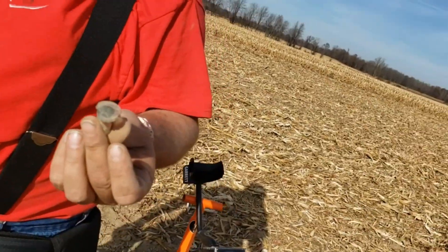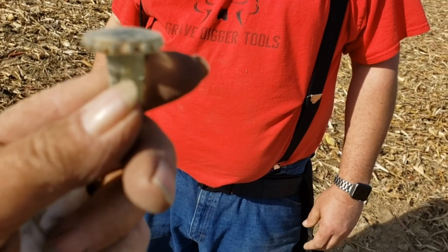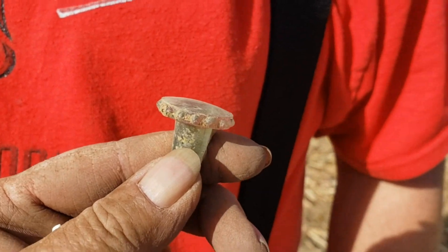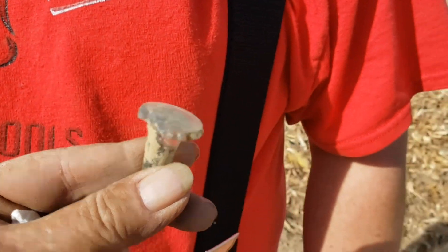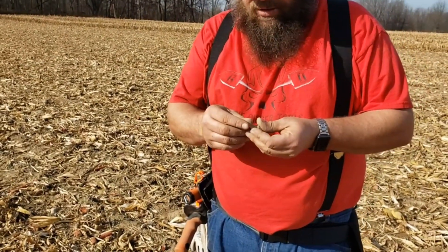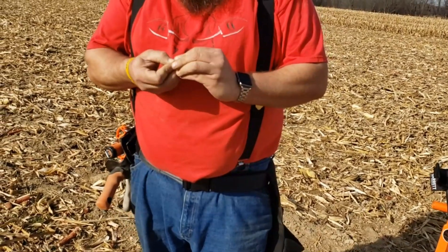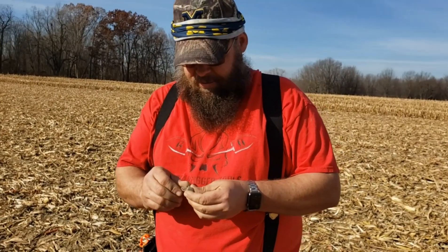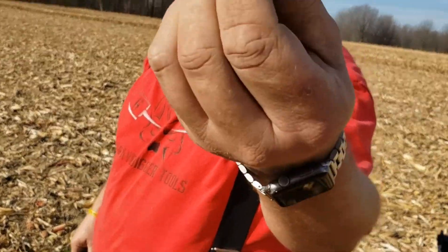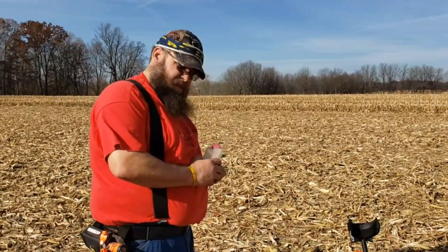Oh my gosh, you found a bottle stopper! Look at that — and it's got pretties on the edges. See the little knobs? Very cool. Congratulations! Unfortunately she's broken, but she's still there. You know what she is. Sitting right up on top of the ground. Look at the bubbles — oh yeah, this is an old site. We're estimating between 1850 and 1870.